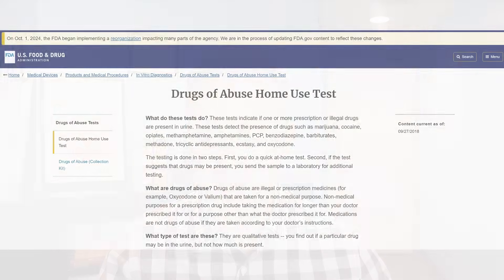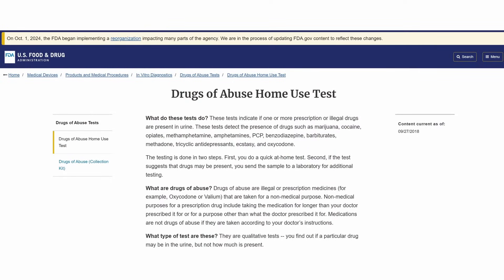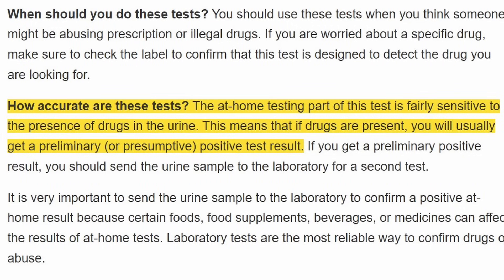What does the FDA say about the accuracy? I'll quote them from their website: 'The at-home testing part of this test is fairly sensitive to the presence of drugs in urine. This means that if a drug is present, you will usually get a preliminary or presumptive positive test result.' This is pretty general — we need to go further than this. We actually want to get a number, a percentage of how accurate these tests are.